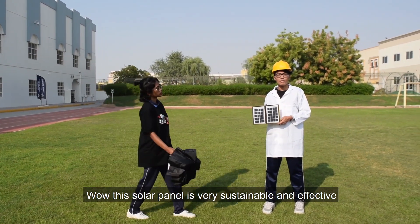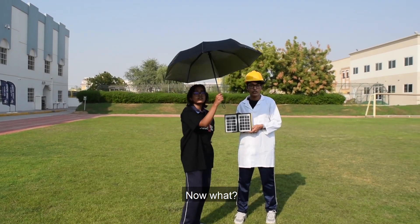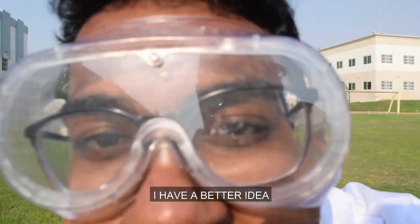Wow! This solar panel is very sustainable and effective. Now what? I have a better idea!